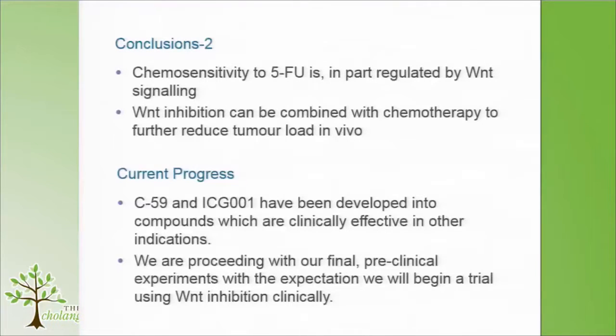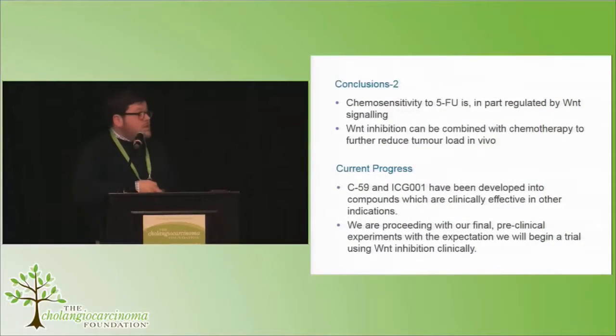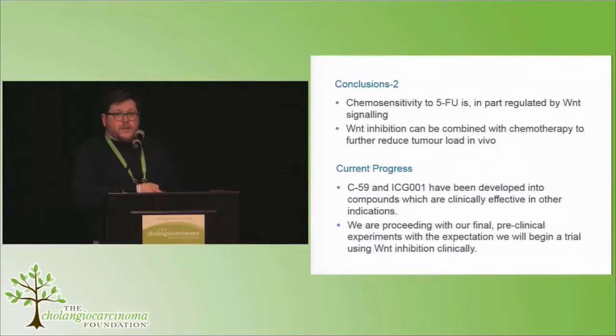Importantly, these two compounds: C59 has been developed into LGK974, which is already in trial or starting to be trialled. ICG001 has been developed into PRI724, and we're working with a company to try to bring that into an early phase trial for cholangiocarcinoma. We also have a second project looking at the genetics of chemo resistance and Wnt therapeutic resistance, but I won't go into that today.